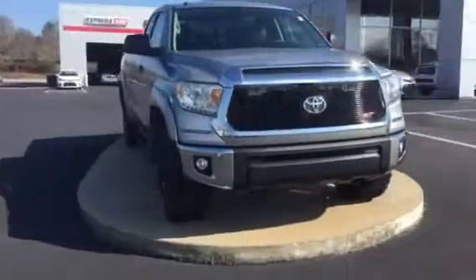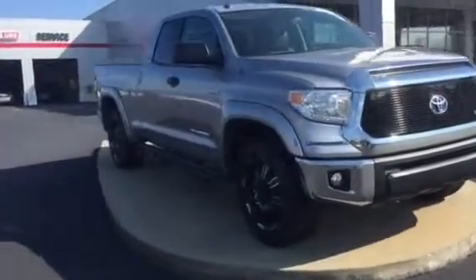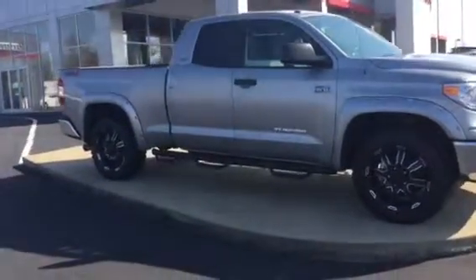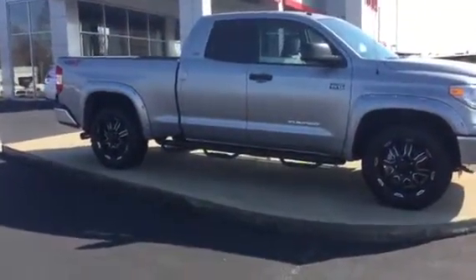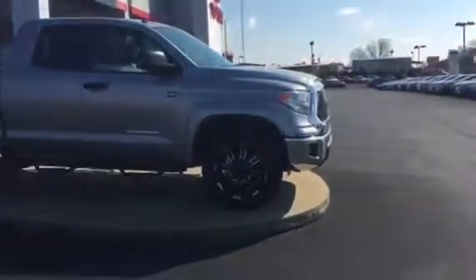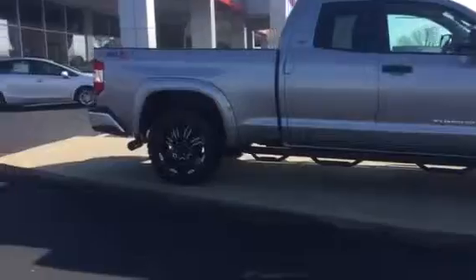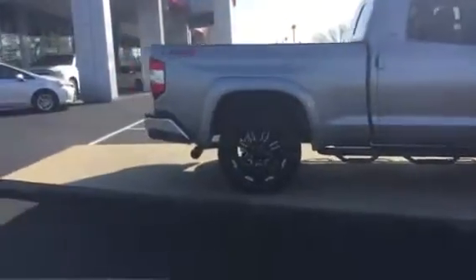It's going to come with XM radio on the inside, 6.1 inch touchscreen radio, leather, Bluetooth, backup camera — pretty much fully loaded. It's a very sharp looking truck. Also stainless steel exhaust there.